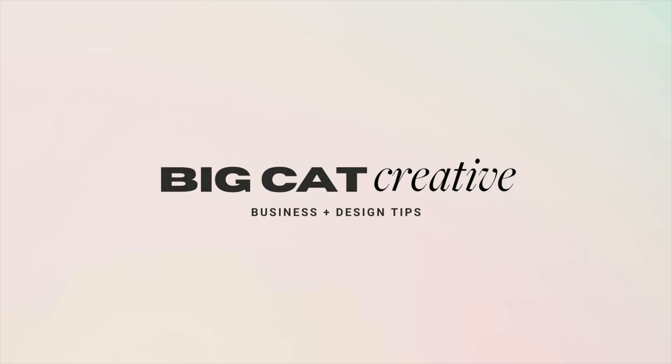So you've got your website set up with all the basics. Now what? Let's talk about three additional pages that you probably haven't thought of creating but definitely need to add to your website. Hey guys, it's Erica here from Big Cat Creative.